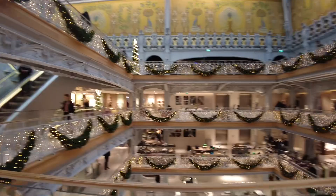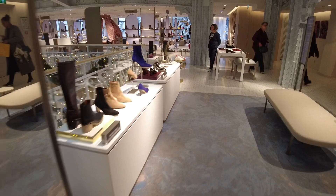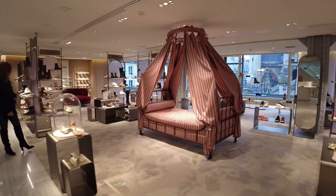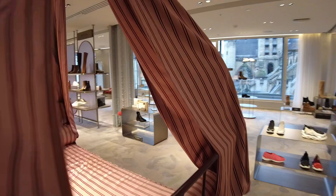We're now in the shoe department, but I just wanted to show you guys what a beautiful view they have also in this shoe department. There's always a bed — who doesn't need a bed in their shoe department? Oh, the fabric is beautiful and the color as well.